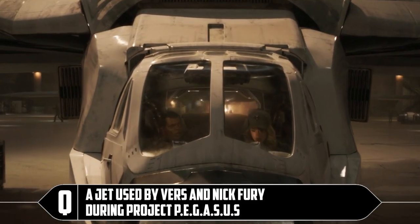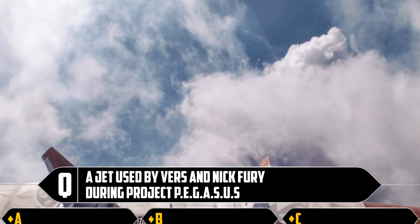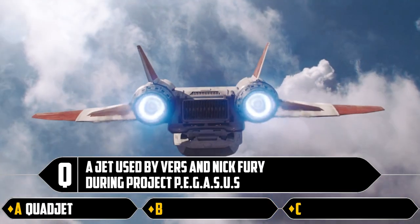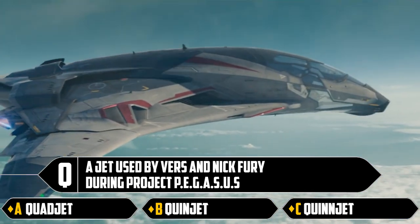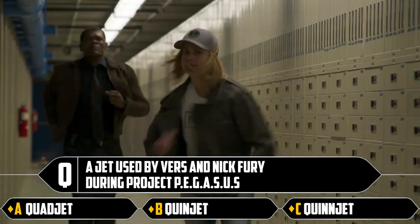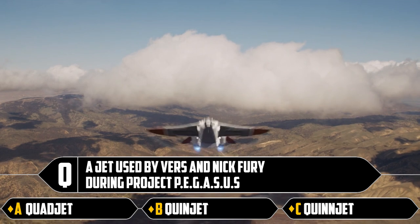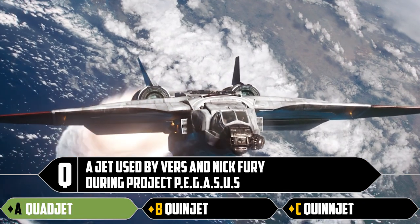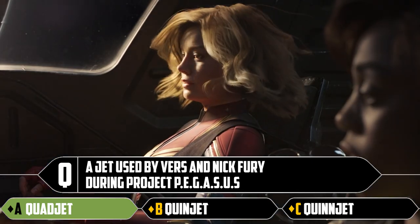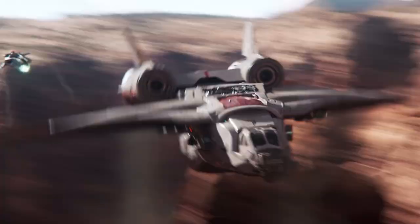Q: a jet used by Vers and Nick Fury during Project Pegasus. Is it a quad jet, a quinjet, or a quinjet with a double N? The Avengers have quinjets, but Nick Fury and Vers — Carol Danvers — that was set in the past, so it was a proto version. I'm pretty sure it's a quad jet, and I'm correct. Was it in Black Widow? They definitely said quad jet and I was like, huh.